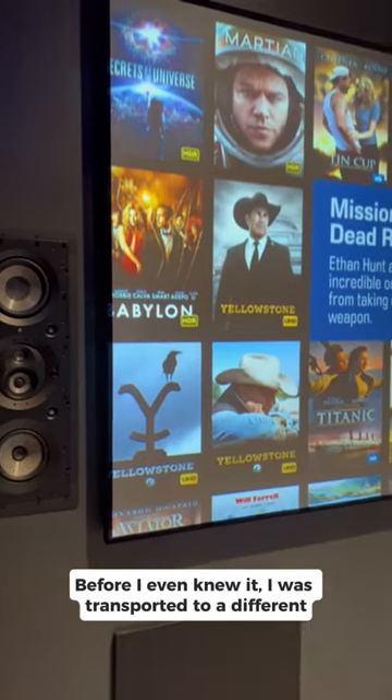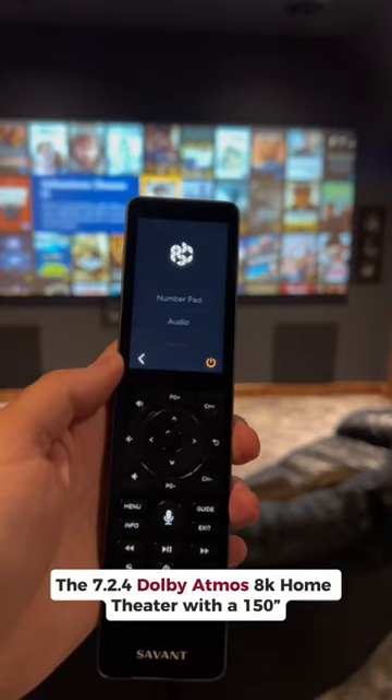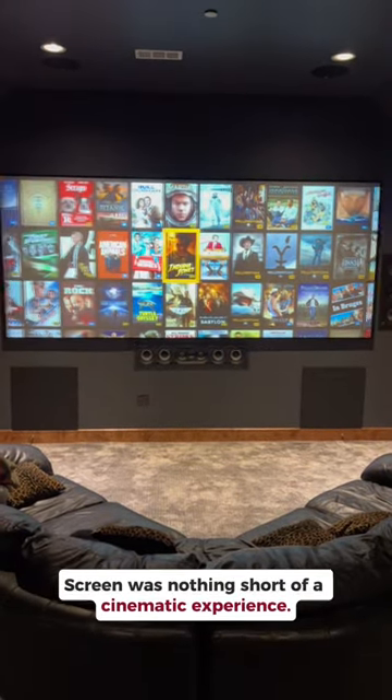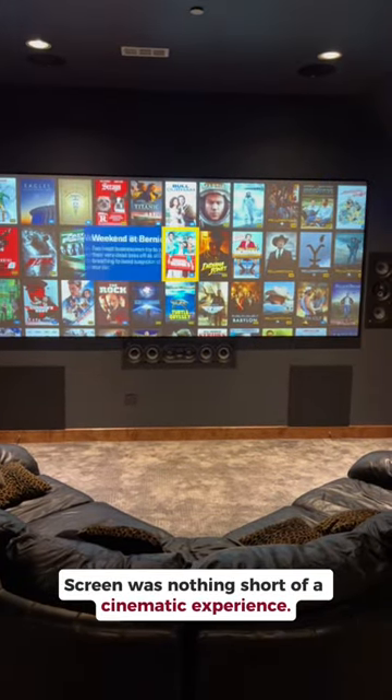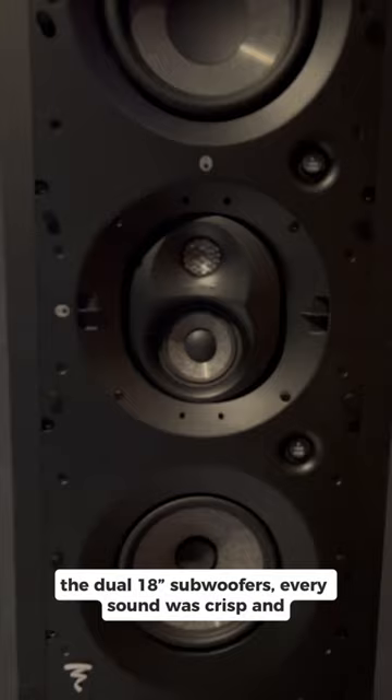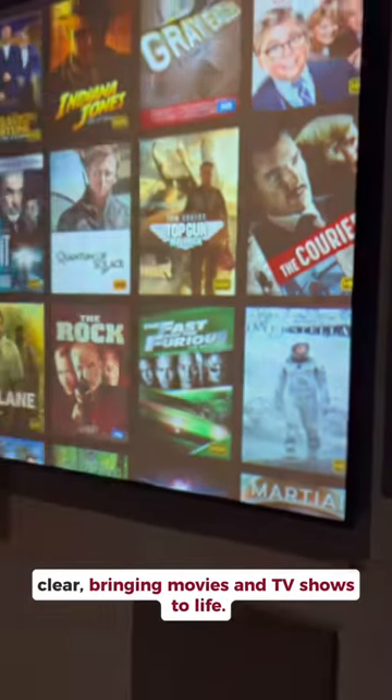Before I even knew it, I was transported to a different world. The 7.2.4 Dolby Atmos home theater with a 150" screen was nothing short of a cinematic experience. With the Focal Utopia 1000 series in-wall speakers and the dual 18-inch subwoofers, every sound was crisp and clear, bringing movies and TV shows to life.